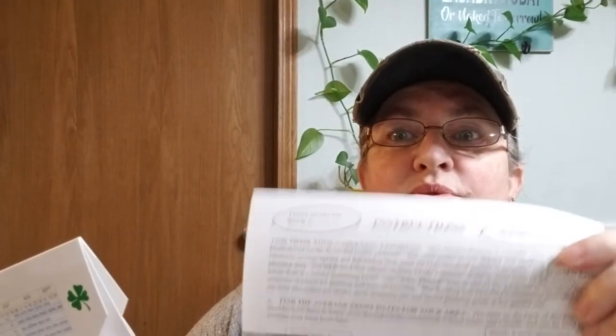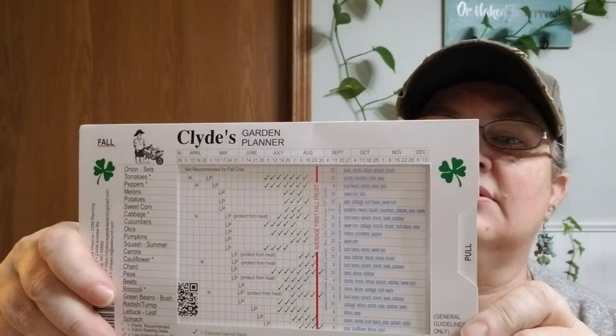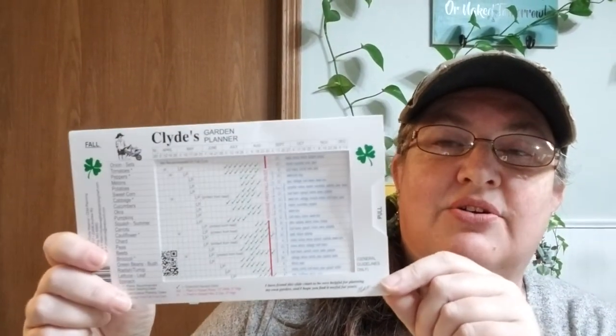The pièce de résistance: I got Clyde's Garden Planner. I am so excited to learn how to use this — I've been told it's the handiest tool you'll ever use in your garden no matter where you live. You look at where you are and what you're planting, and it tells you when to plant and when to harvest. It was only four dollars, but a whole lot of thought and experience went into creating it.